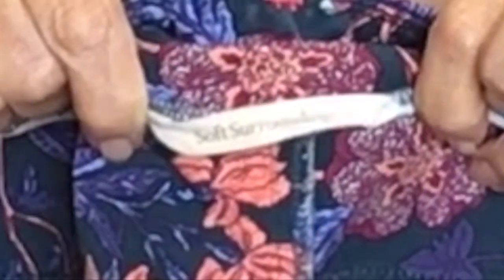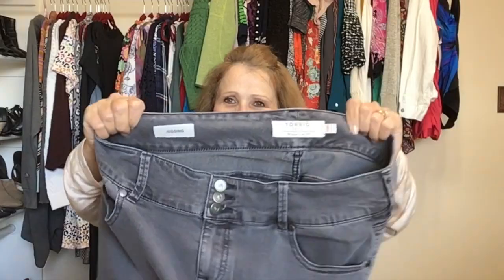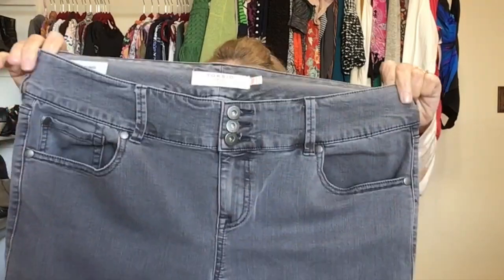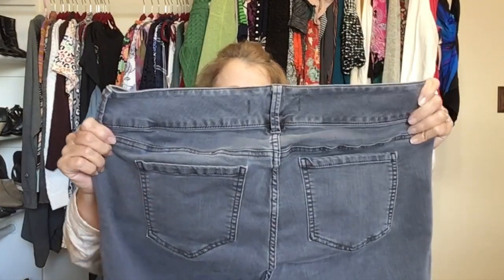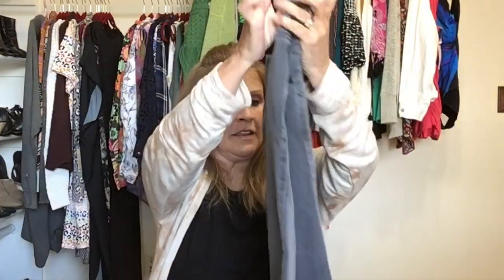These are Torrid — gray jeggings, a stretch denim jegging in size 18. Three-button closure with a zipper, skinny leg, and a little zip detail on the back. In nice condition, no flaws, no rippling.